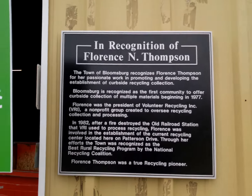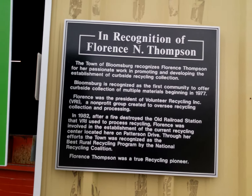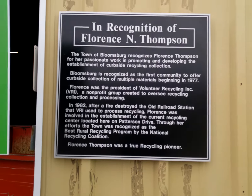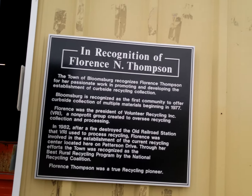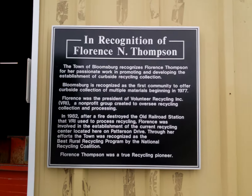Florence Thompson was an extraordinary woman. I knew her not terribly well, but I was honored to do so. She had a whole lot to do with the establishment of this recycling center, which has now been going on quite a long time. I have been recycling here for almost the entire length of the time it's been here.